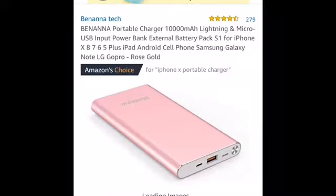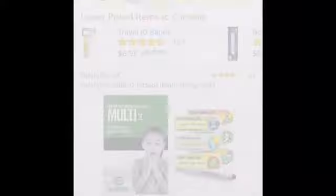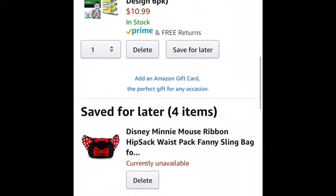Then in my cart you will come across a portable charger and some safety tattoos. The safety tattoos I use to write my number on in case my children get lost.